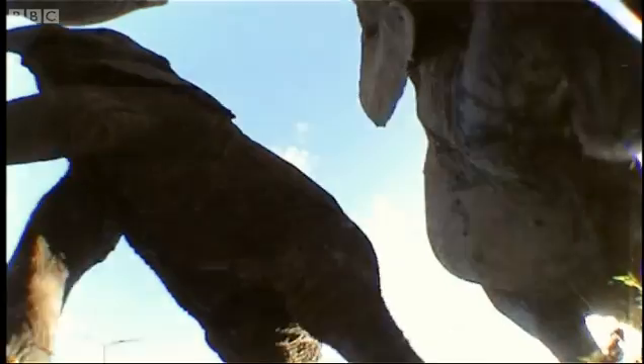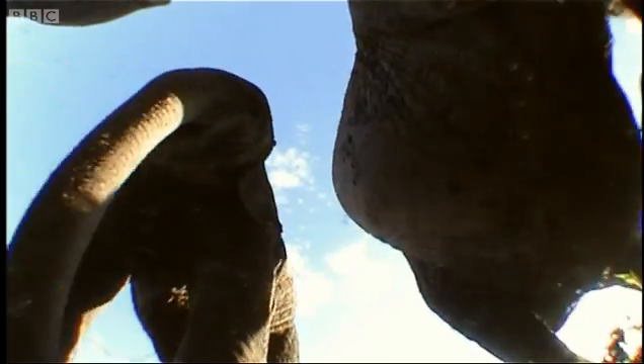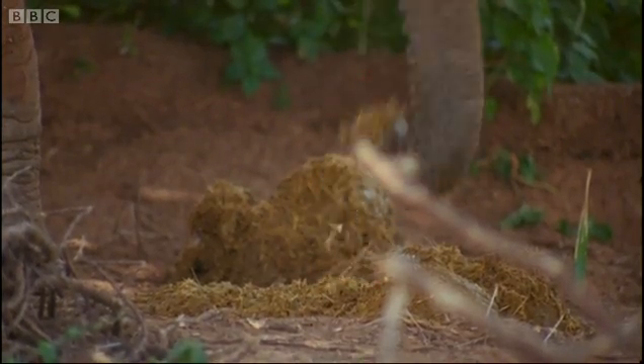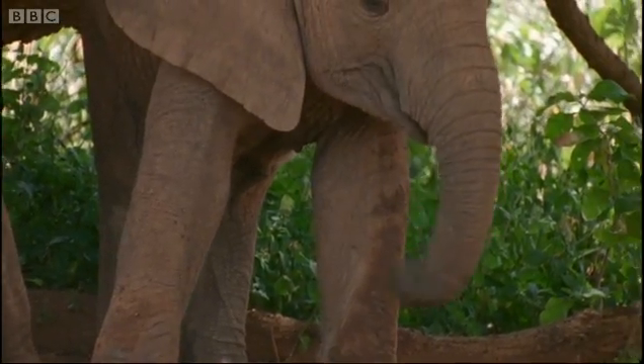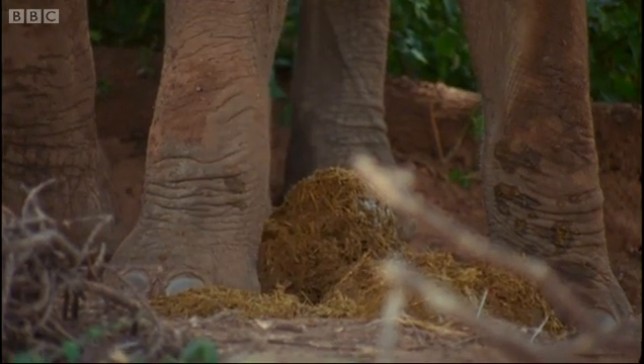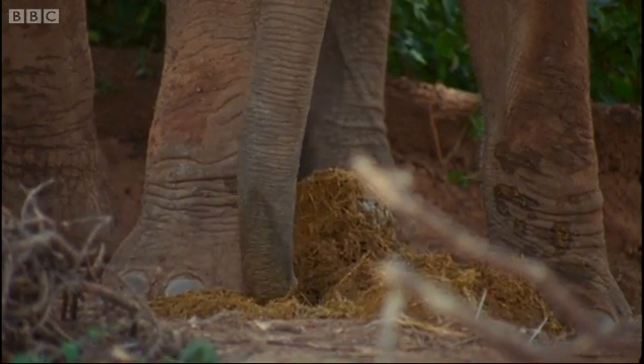As well as being a prop for hiding a camera, dung has a surprising use for young elephants. It contains the vital bacteria that break down plant cellulose, and this kick-starts an infant's digestive system.